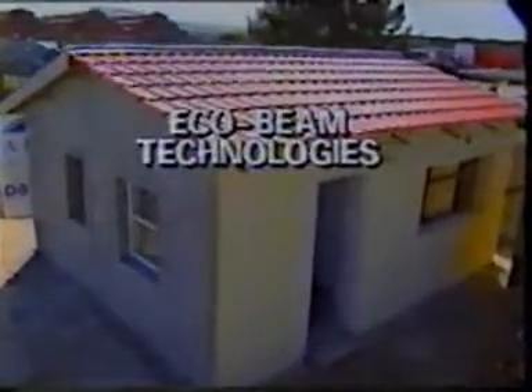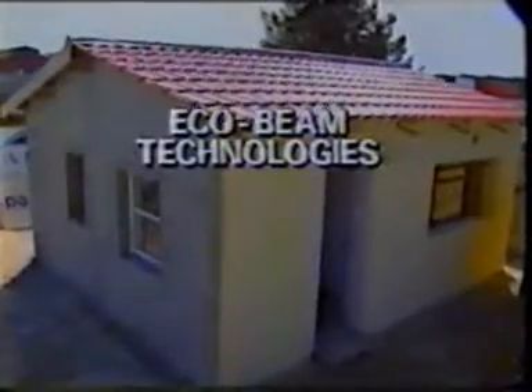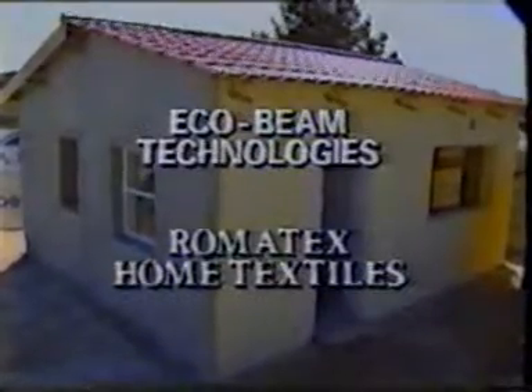This is the challenge which EcoBeam Technologies have taken up. A South African-based operation, EcoBeam Technologies Proprietary Limited have teamed up with Romatex Home Textiles to develop and patent a unique and highly cost-effective building system. In essence, a house built of sand.